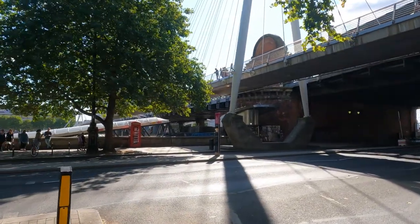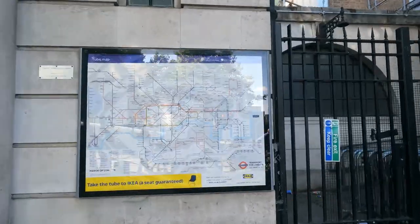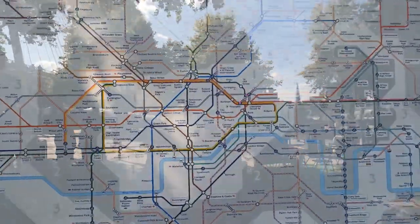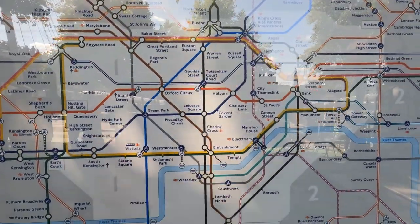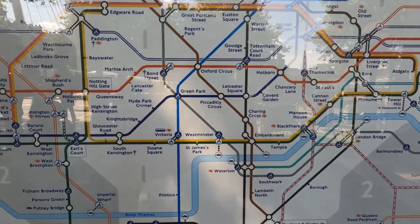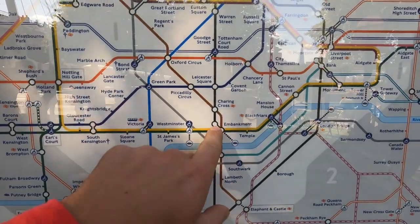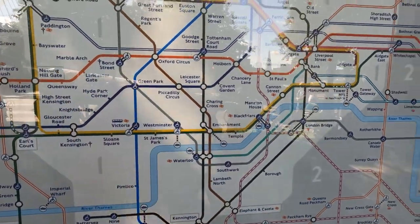There's an iconic red London phone booth. Here on the tube map you can see Embankment, and Westminster where we just were with Big Ben. From Embankment we should be able to walk to Trafalgar Square — let's see if we can do that.